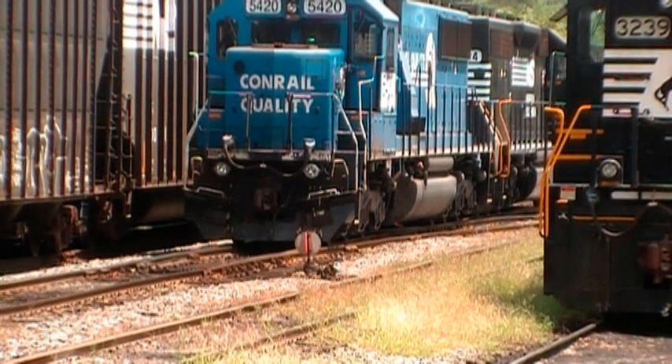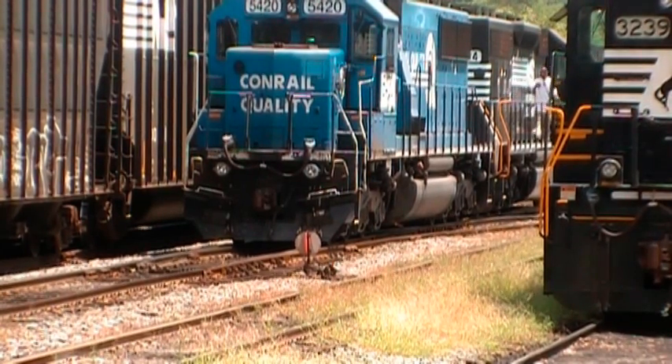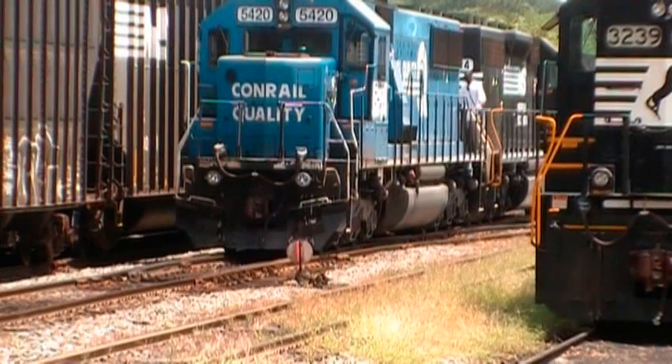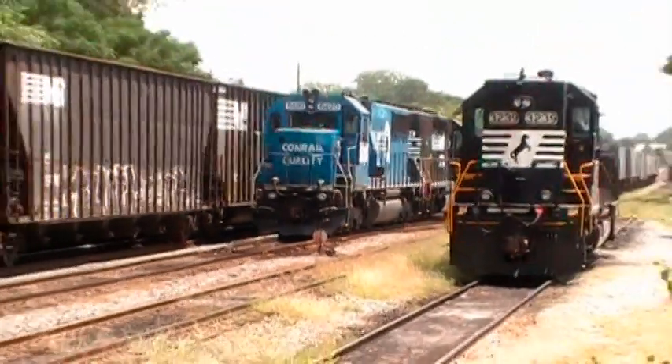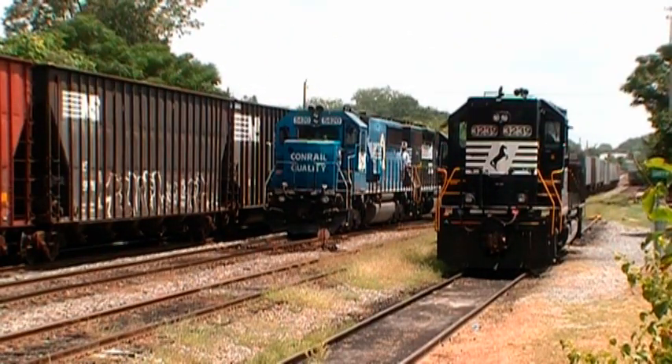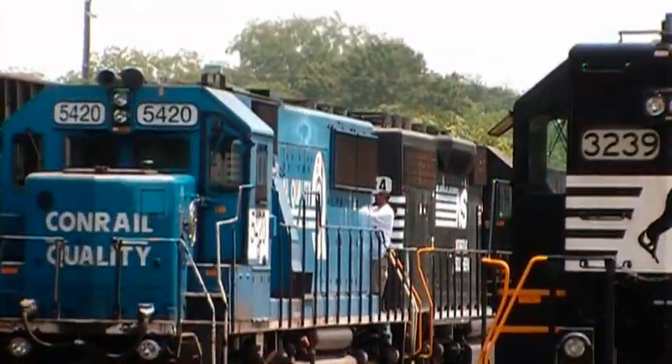This crew is preparing their locomotives to go back to Macon with the NS unit leading. So what he's doing now is switching control from the Conrail unit to the NS unit. And then they're going to take their minutes and then they'll go southbound. I'll catch him going down the road and make a video of him somewhere down the line.